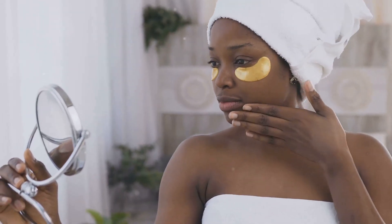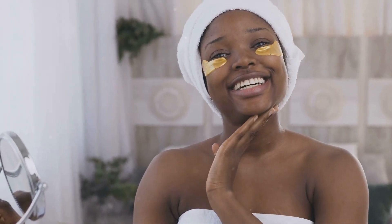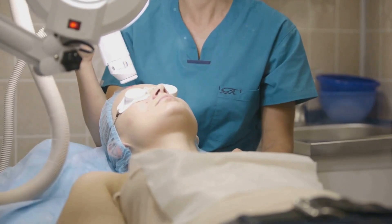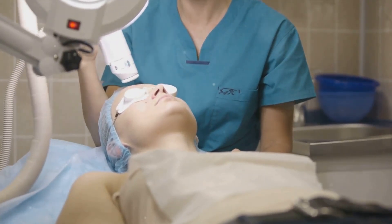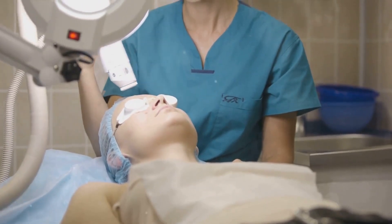But for those already dealing with hyperpigmentation, there's hope. There are a multitude of products out there, from retinoids to vitamin C serums, that can help lighten these dark patches. But remember, consistency is key — it can take several weeks, sometimes even months, for results to show. Hyperpigmentation, while common, is not unbeatable. With patience and the right products, it can be managed.